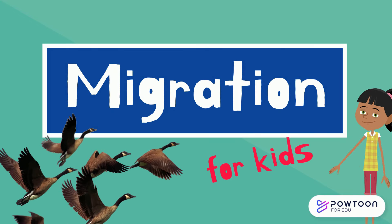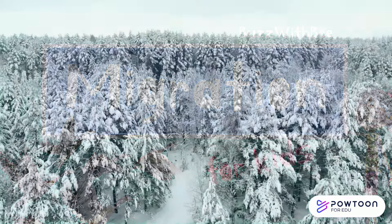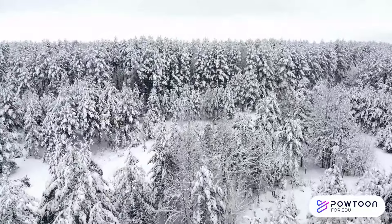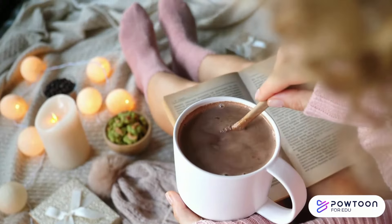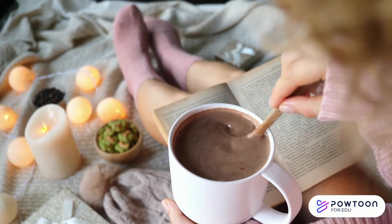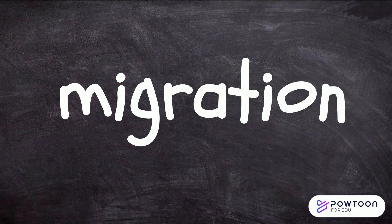Migration for kids. Buzz with me! We all know winter is a very cold time of the year and food in nature becomes scarce. But unlike us, who can wear clothes, turn on heating, and go to the supermarket for food, animals have to do things a little differently to survive.